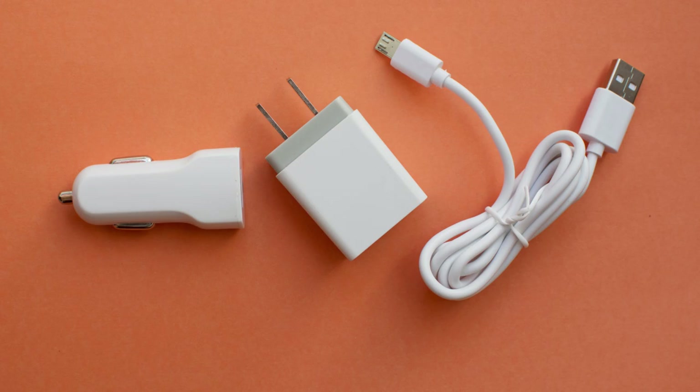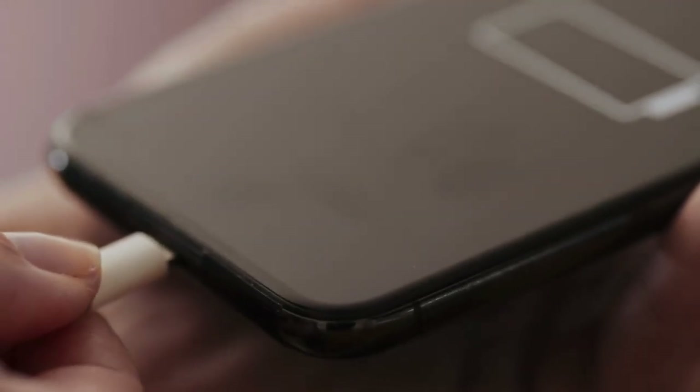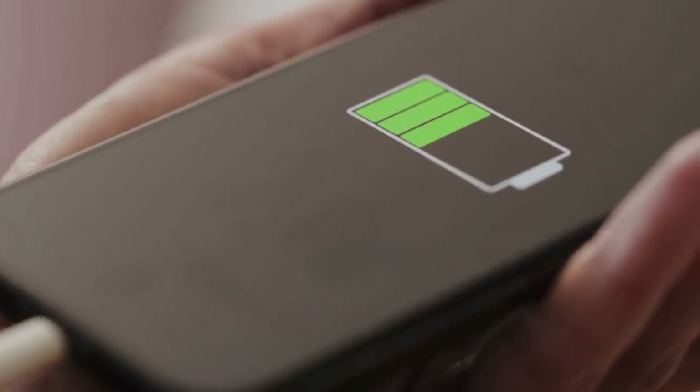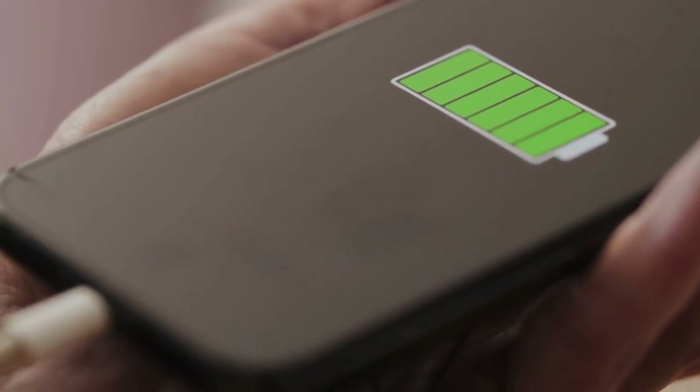Number eight, a charger. Staying connected is crucial, especially in emergencies. Keep a car charger or a portable power bank to ensure your phone is always ready to go.